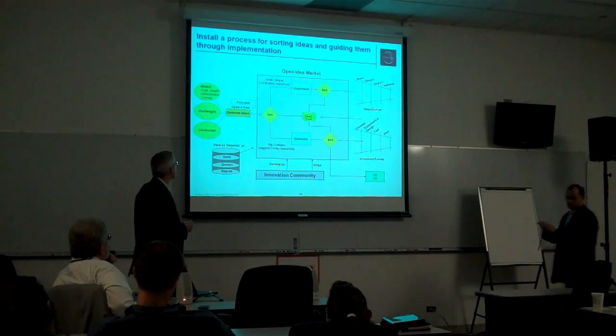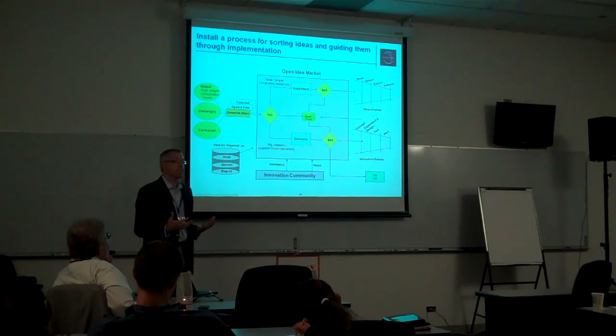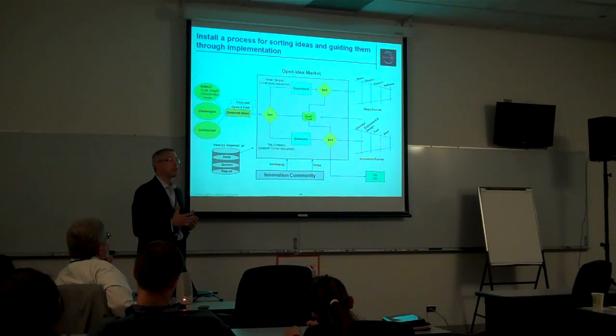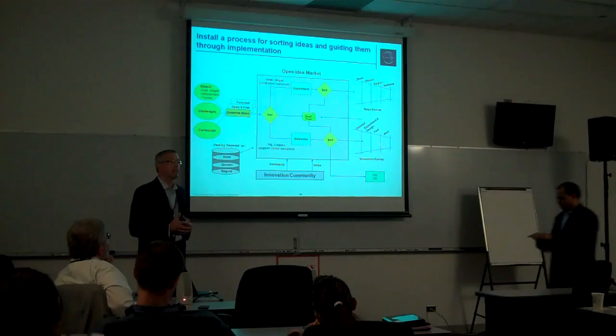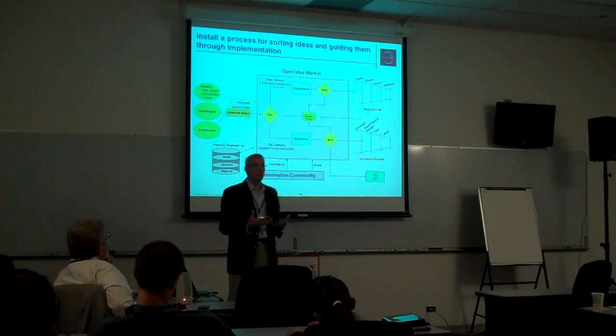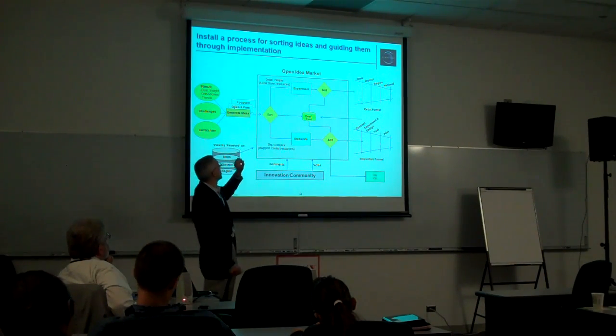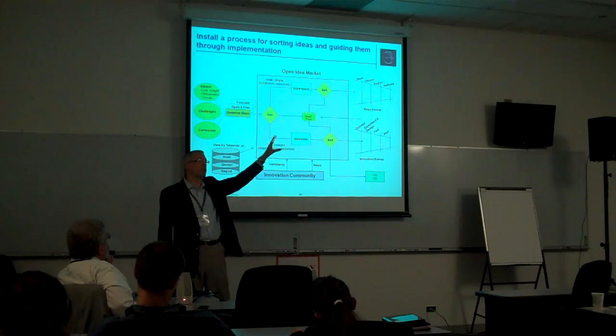Some curriculum or training around innovation. Then we conduct the idea generation session, the idea challenge. And then there are a couple of paths that the ideas can take. If they're fairly simple and actionable at the local level, we would encourage moving those forward.